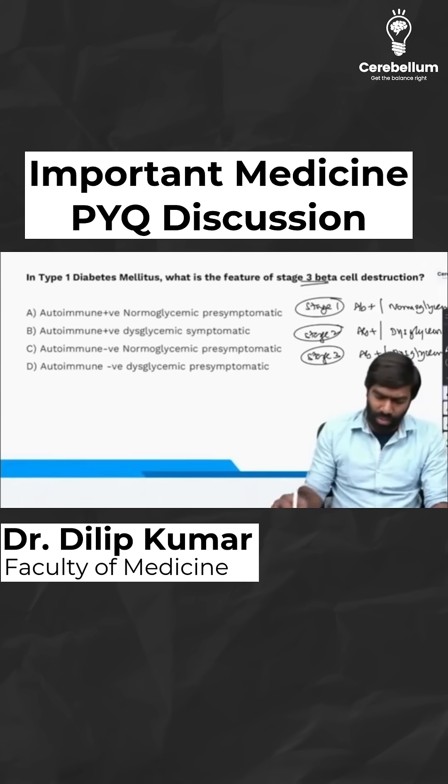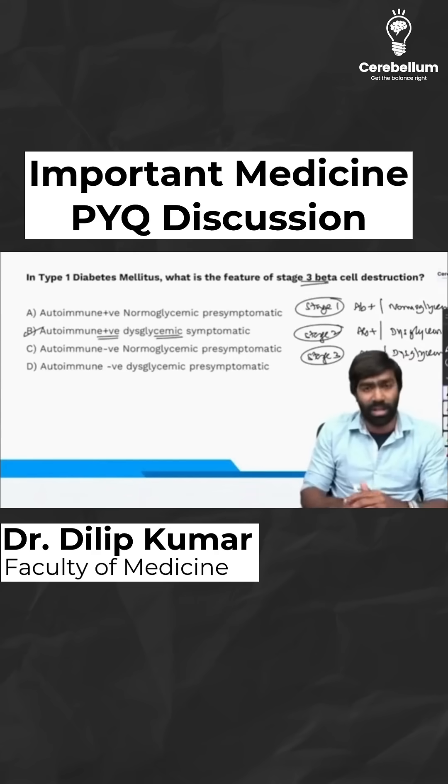So the answer for this question is: autoimmunity will be positive, the patient will have dysglycemia, and the patient will be symptomatic as well.